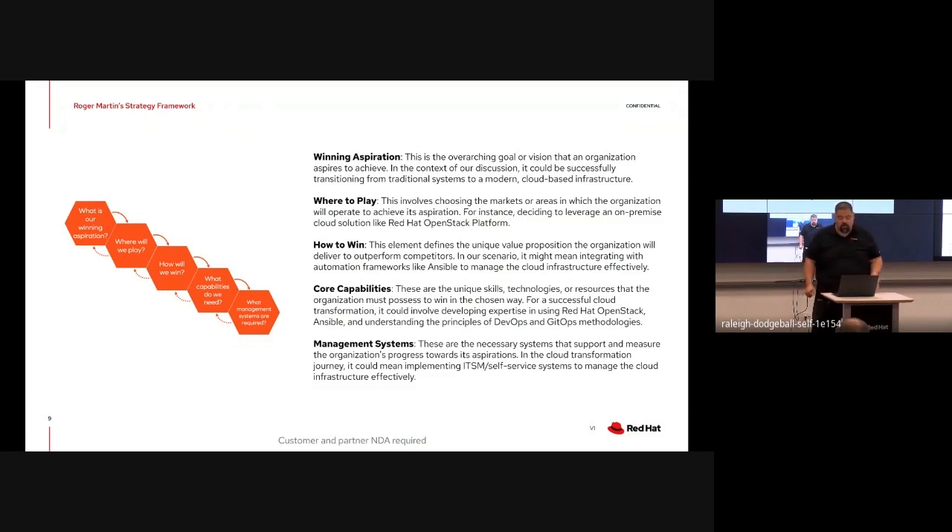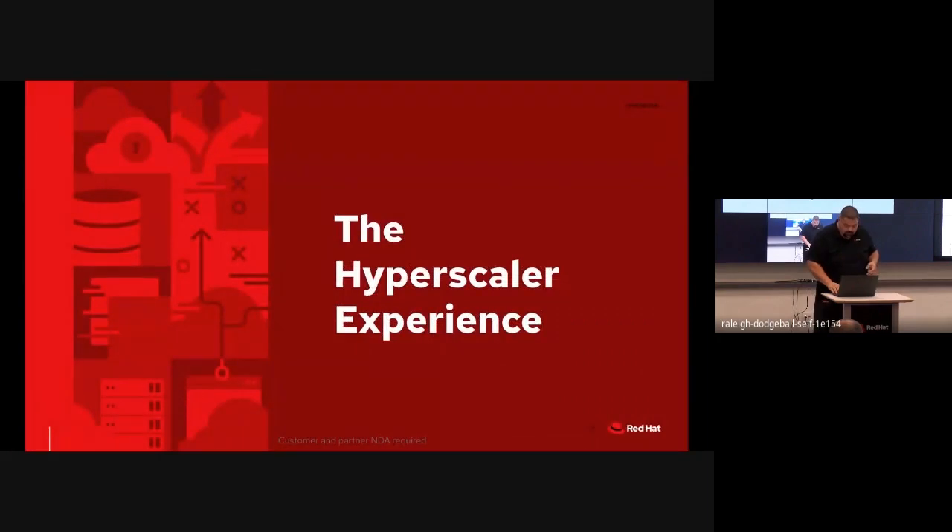Fourth, what are those core capabilities - the essential skills or technologies and proficiencies required to be successful. And fifth, what are the management and automated systems we have in place to run this whole show.